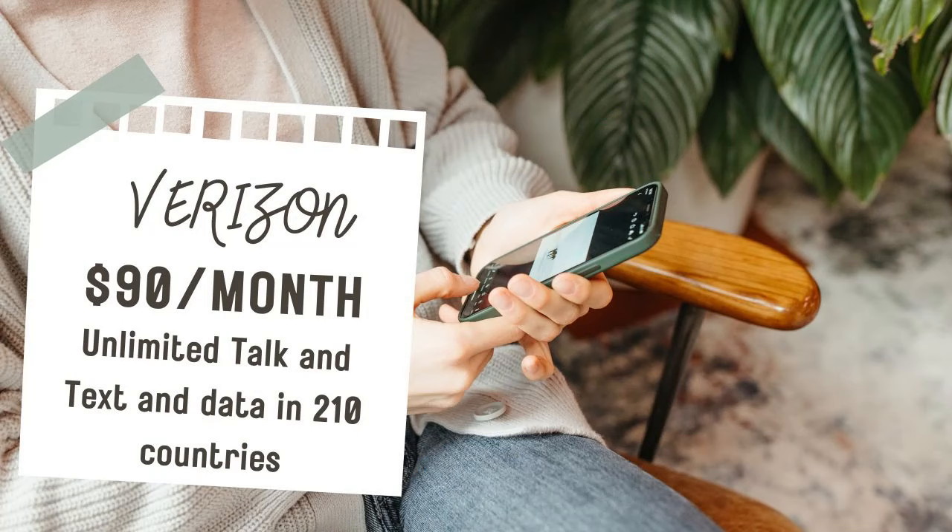Next up is Verizon Unlimited Ultimate at $90 a month for one line. You get unlimited talk and text in 210 countries, and it doesn't cost you a penny to make or take calls or send texts — you can use your data just like you were in America. However, your data is going to be slowed after 10 gigs. If you're going for a day and you'll be on an island for a few hours, that should be fine. That is Verizon Unlimited Ultimate, and you don't have to pay for calls there.